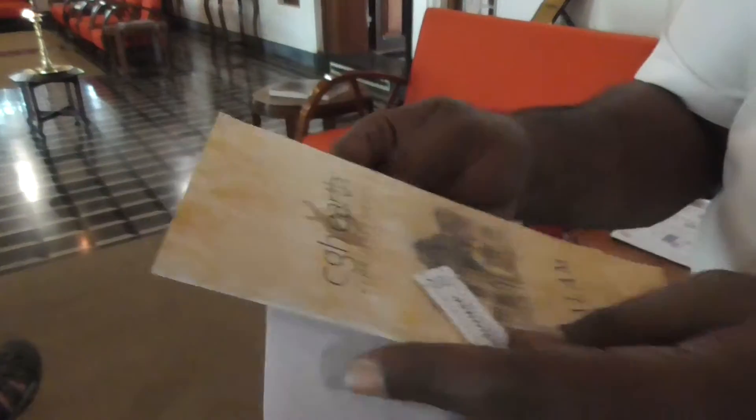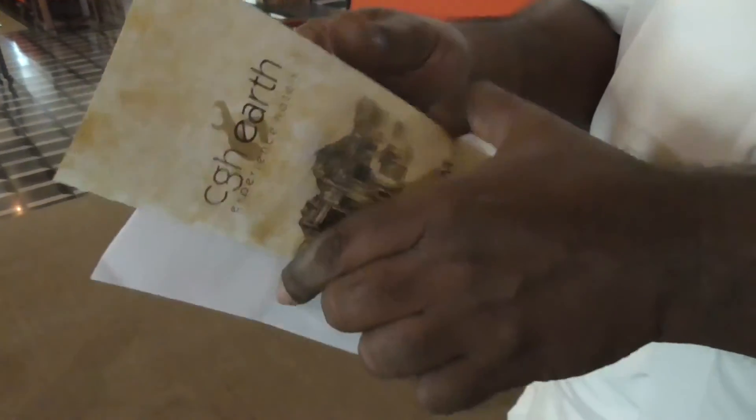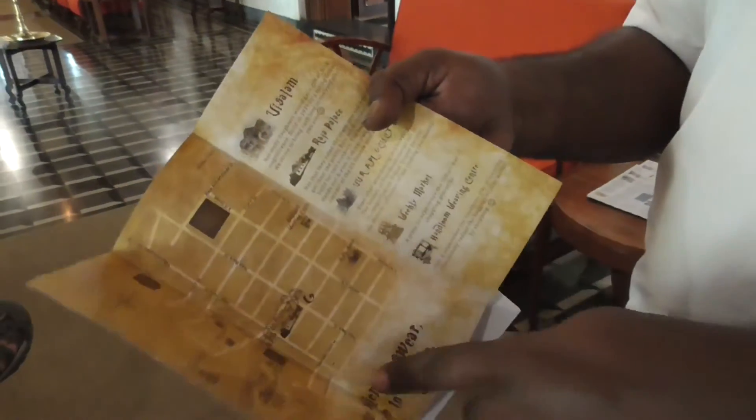This is our activity list of what can be done here locally. A few are in-house activities, a few are outdoor activities, and there's a village map inside.